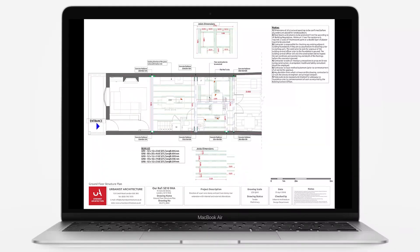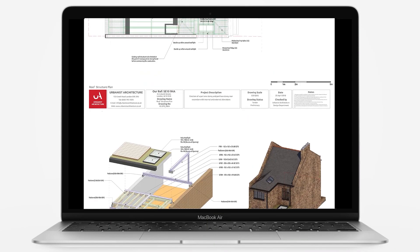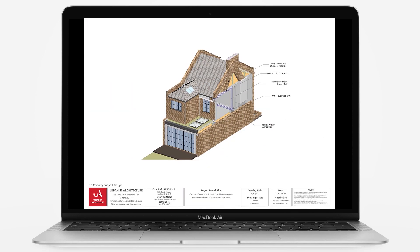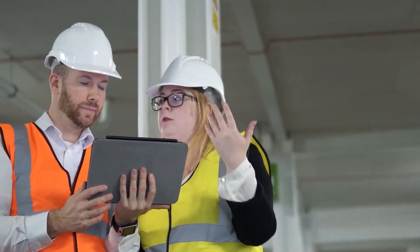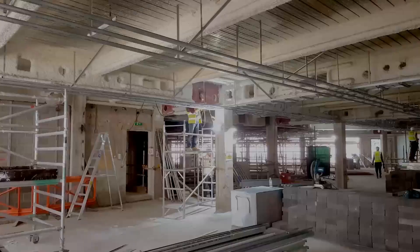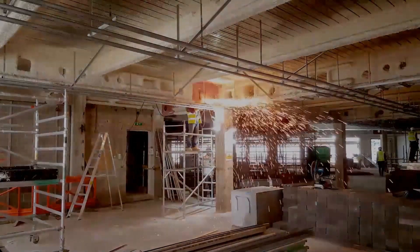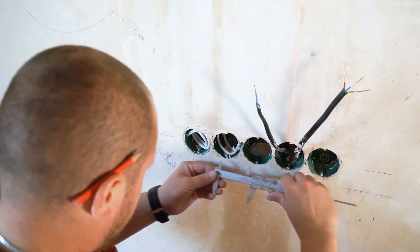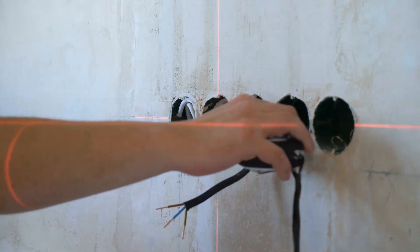For major works you'll need a structural engineer along with your architect to prepare your application. You can get approval from the council's building control department or you can hire a private inspector. For smaller projects you can submit a building notice notification instead of full plans to speed things up, but that does bring the risk of having your works grind to a halt if the inspector doesn't think you're correctly complying with the regulations when they visit the site.